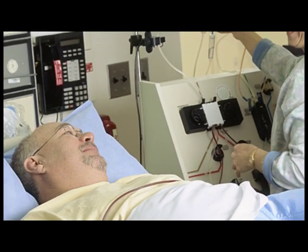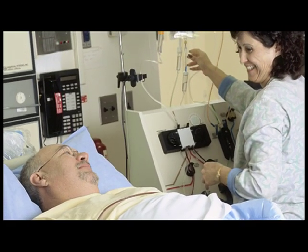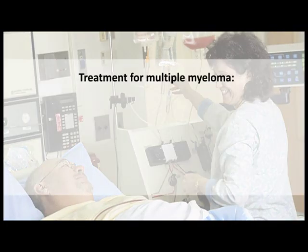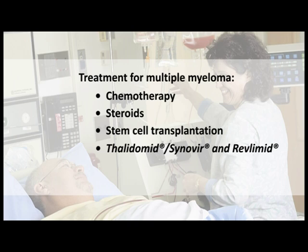Treatment for multiple myeloma depends on the stage of the disease and the patient's symptoms. Patients who do not have any symptoms may not undergo treatment but will be monitored closely by their doctor. Standard treatment includes chemotherapy and the administration of steroids. Because these treatments destroy both myeloma cells and normal cells, many patients also receive blood stem cell transplants. In recent years, new treatments have come into wide use, including thalidomide and the related drug Revlimid, which are immune system modulators with anti-angiogenic activity, as well as the targeted agent Velcade.